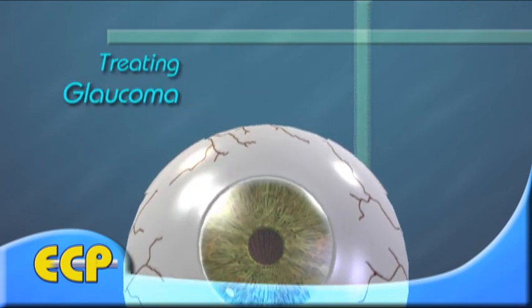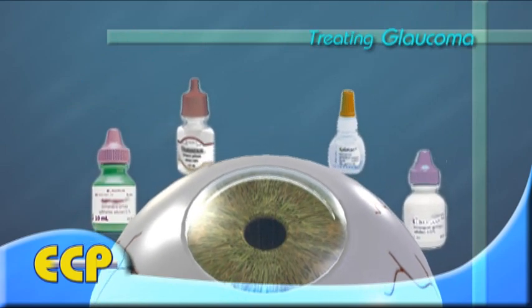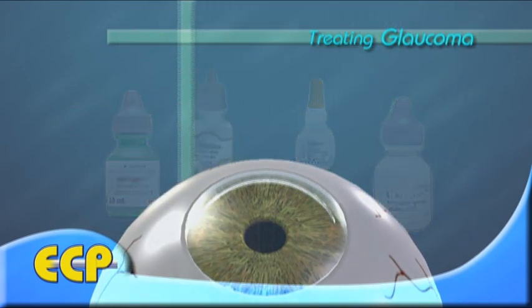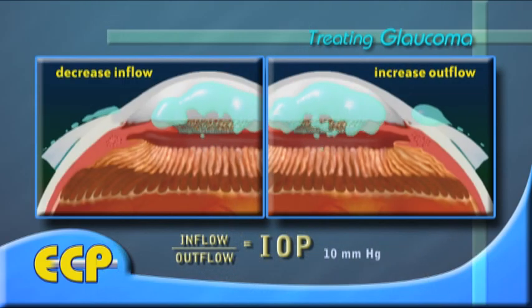Glaucoma is commonly treated with eye drop medications, which are quite often prescribed in various combinations. These medications either reduce the formation of fluid in the eye or increase the outflow of fluid from the eye.